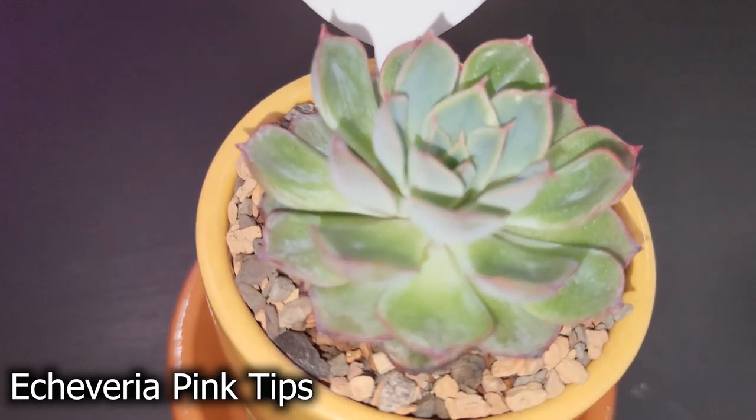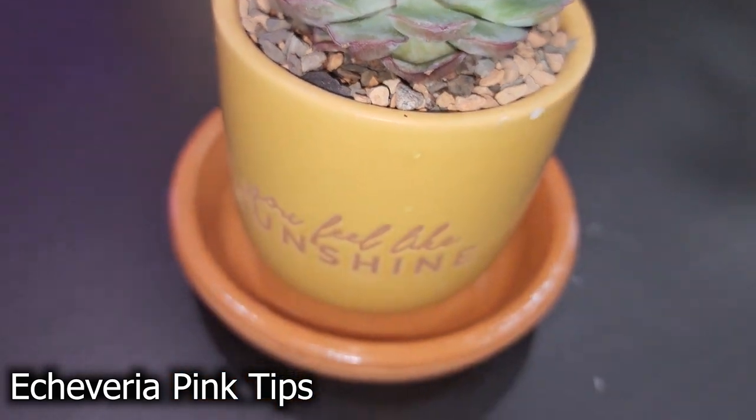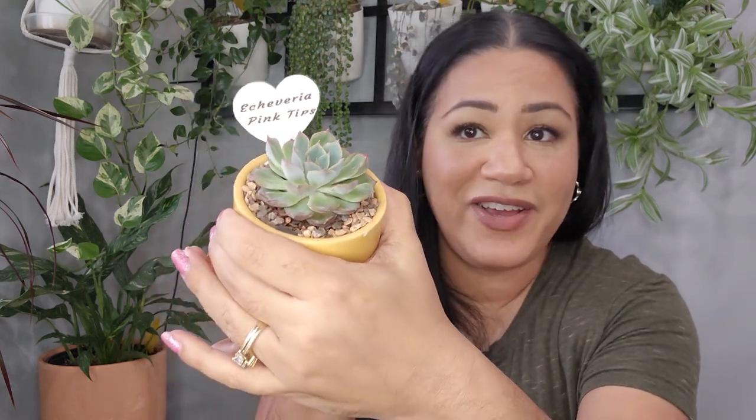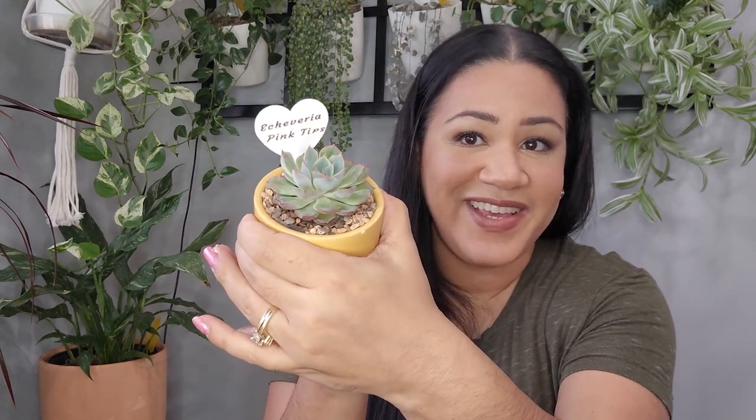The last plant I picked up is this Echeveria Pink Tips. I put her in a ceramic pot because I ran out of terracotta, but if she requires terracotta let me know. If she's a different plant than Echeveria Pink Tips, let me know that too — that's just what she resembles. She's super cute and I could not resist picking her up from Home Depot. Those are all the birthday plants I received and picked up during my birthday week.